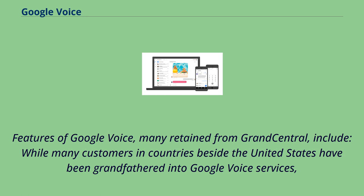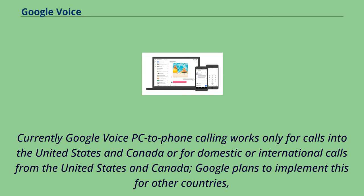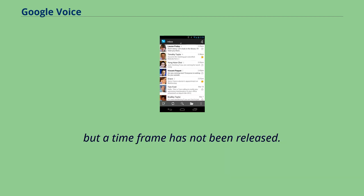Features of Google Voice, many retained from Grand Central, include options for users worldwide, though many customers in countries outside the United States have been grandfathered into Google Voice services with reduced features and are often charged for calls to their own countries. Currently, Google Voice PC-to-phone calling works only for calls into the United States and Canada or for domestic or international calls from the United States and Canada. Google plans to implement this for other countries, but a time frame has not been released.